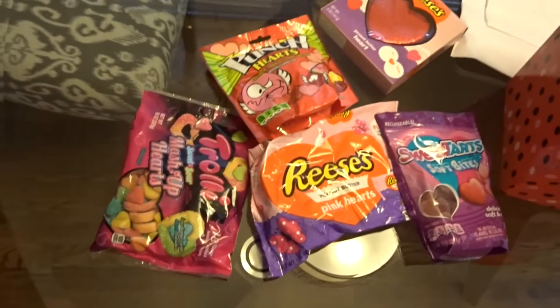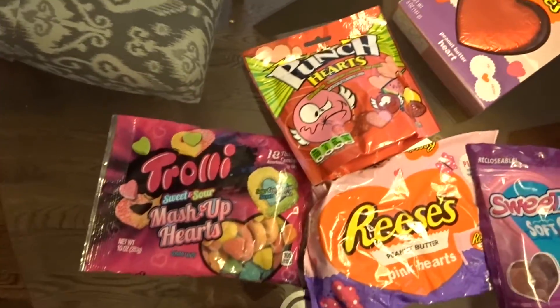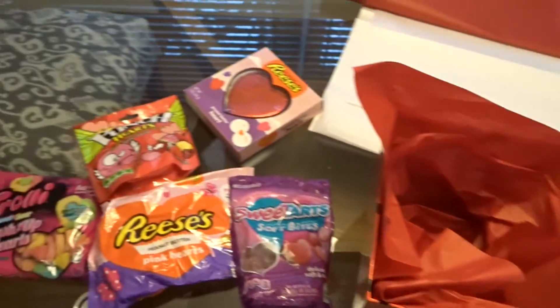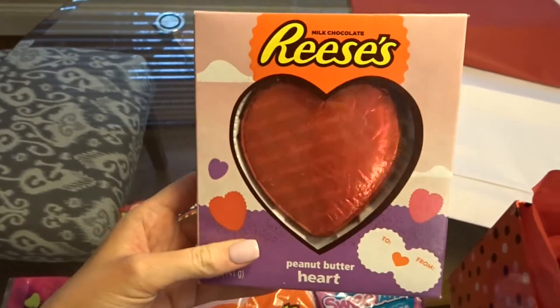Tomorrow is Valentine's Day and Nathan and I don't really do gifts for each other, but we got each other candy this year. This is all of the goodies that I got him. I got this cute little thing from Target that I'm going to put all of the candy in. I don't remember if I bought this for him — I found it in the bag, he might have gotten this for me — but I'm going to wrap it anyway.